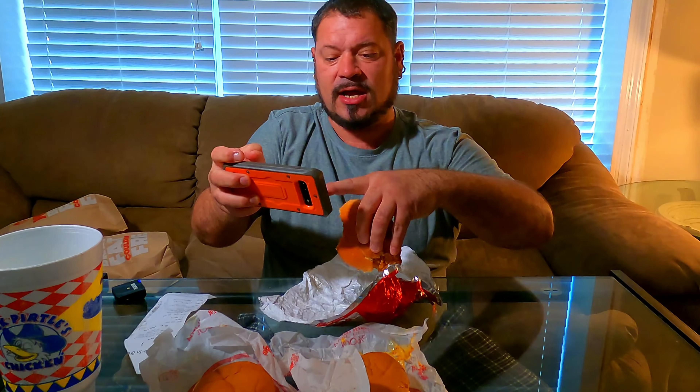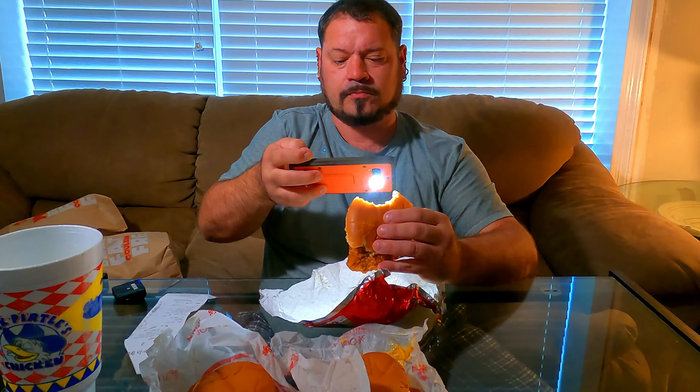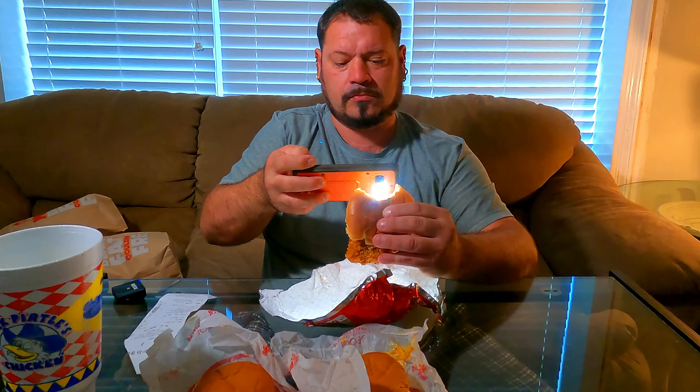Let me do one more time, showing you the middle. I was just upset about the lettuce, but it is crispy and juicy.